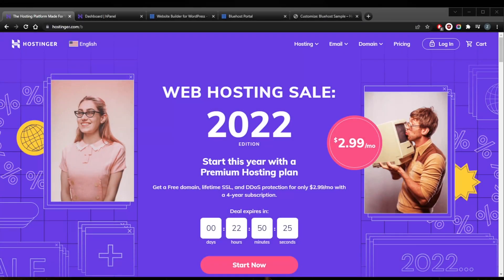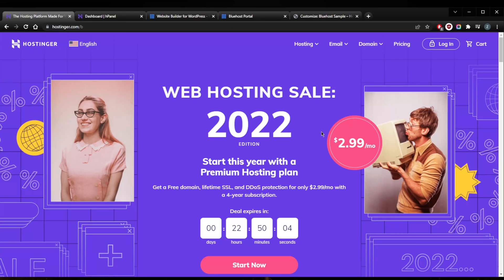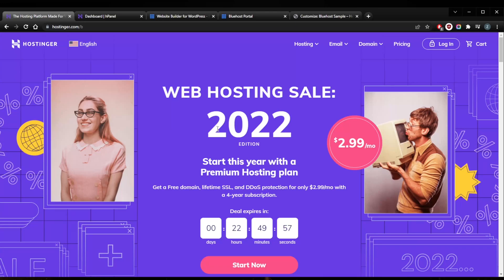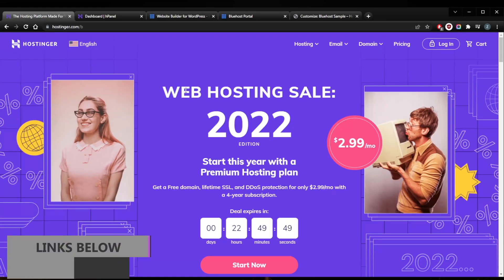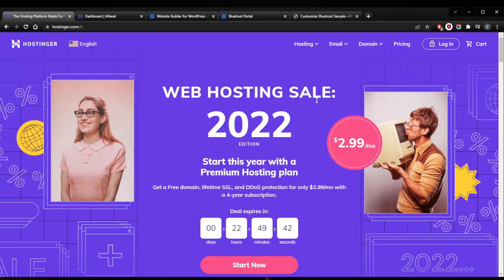Welcome back. Today we're going to be going through nine simple steps to create a website. This will cover the basics, and I want to make a couple of recommendations for web hosting services. The two recommendations today are Hostinger and Bluehost — you'll find links to pricing and discounts in the description below, as well as full reviews if you'd like to learn more.